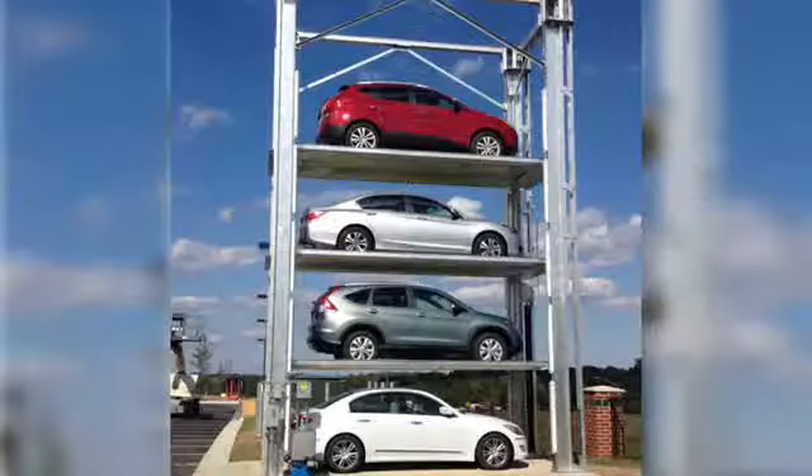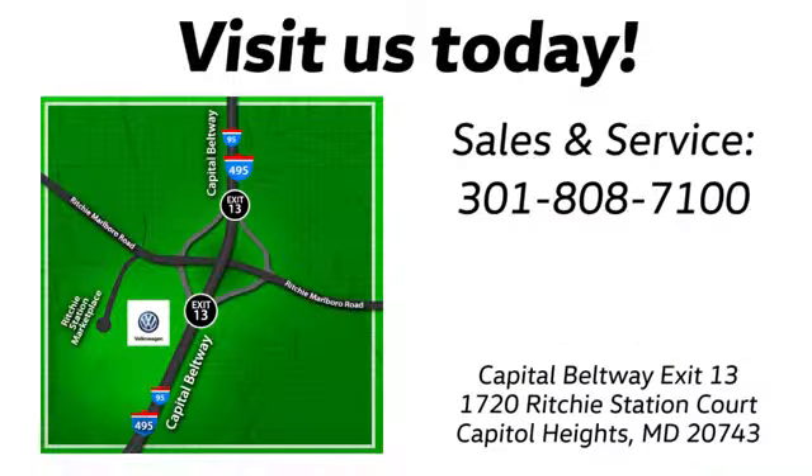Visit Boheng Volkswagen today. Find us by the car tower, conveniently located on the Capitol Beltway at exit 13, 1720 Ritchie Station Court in Capitol Heights, Maryland.